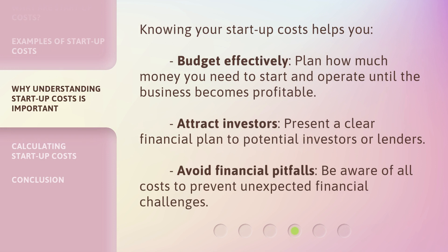Knowing your startup costs helps you budget effectively — plan how much money you need to start and operate until the business becomes profitable. It also helps you attract investors by presenting a clear financial plan to potential investors or lenders, and avoid financial pitfalls by being aware of all costs to prevent unexpected financial challenges.